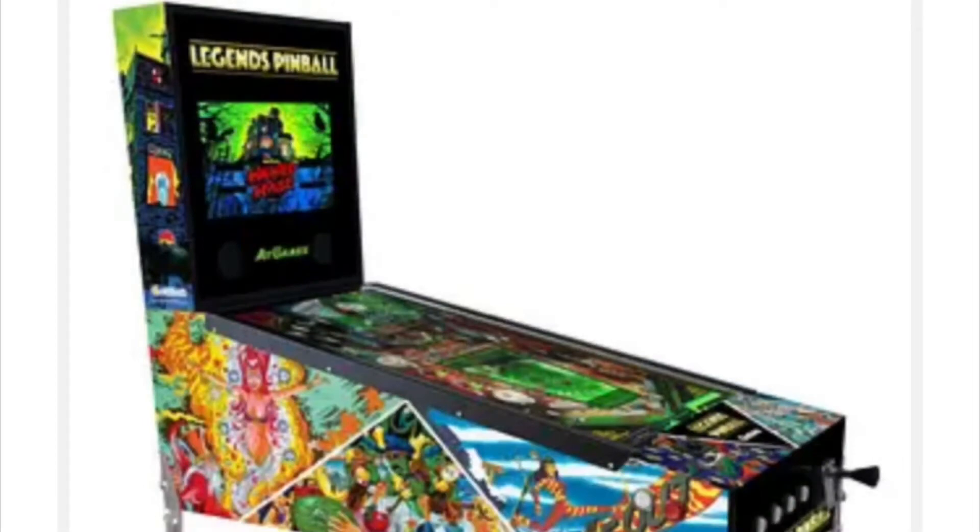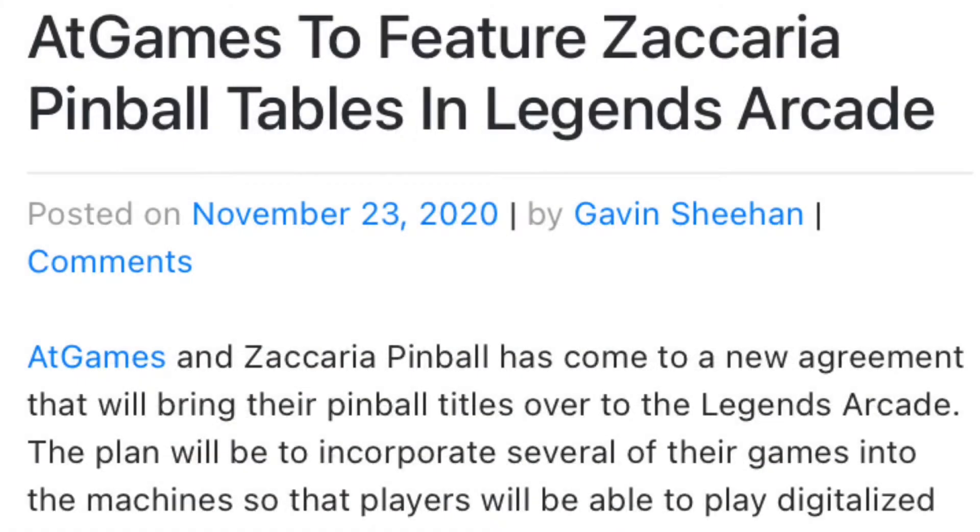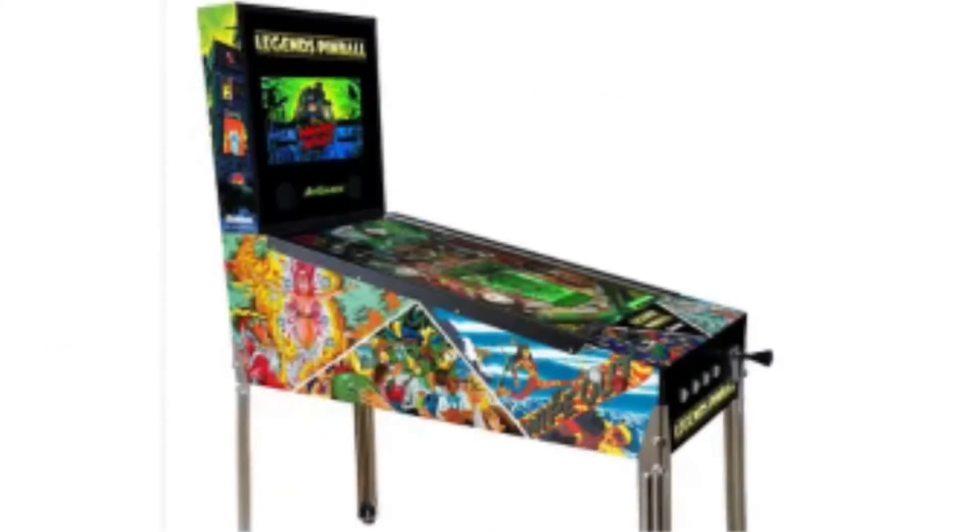This machine interests me because it's a little bit bigger. It's a 32-inch LCD playfield, so the playfield I think is a little bit bigger than the Arcade1Up playfield.